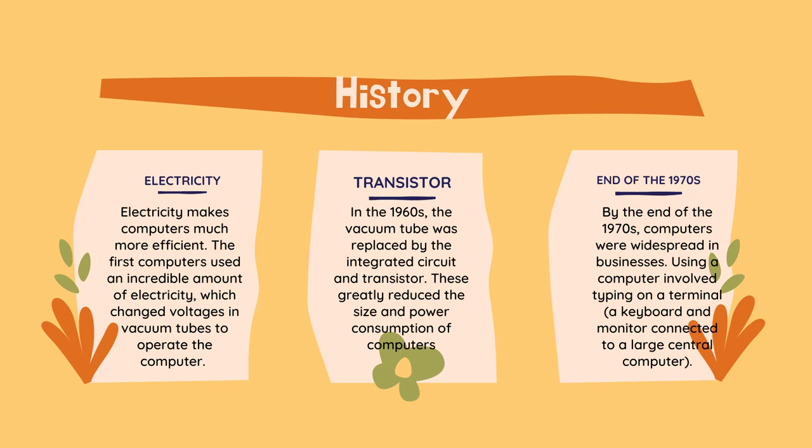Soon, parts became small enough to allow many users to have a computer at their home. Thus the personal computer, or PC, was born. Since then, personal computers have become tremendously more efficient. They are much smaller, and yet have seen extreme performance gains. In addition to these improvements, computers have become affordable enough for many families worldwide.